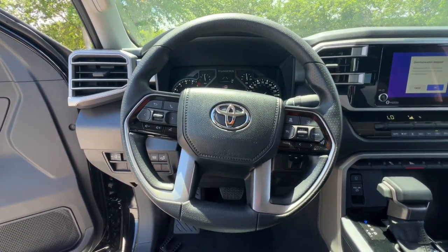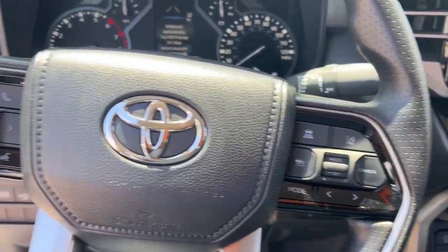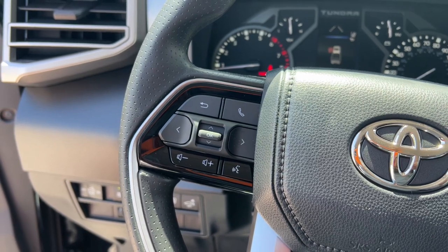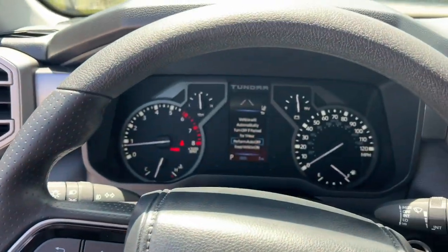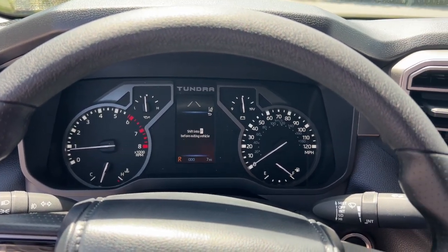backup camera, heated mirrors, steering wheel audio controls, alarm, and aluminum wheels. Give yourself the advantages of strength and comfort with this impressive Tundra. Our team will give you an outstanding test drive experience — stop in today.